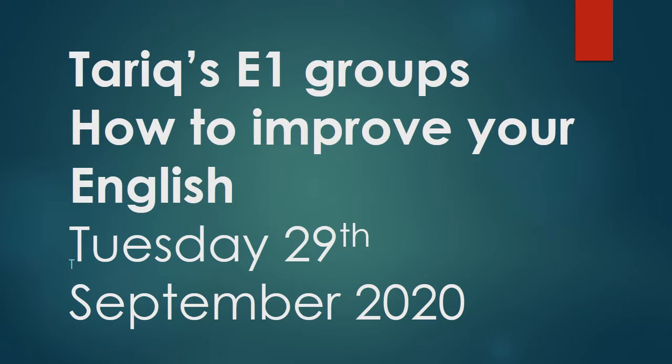Today's date is Tuesday the 29th of September 2020. How to improve your English? This is a question which many students have asked me over the years, and in today's lesson I'm going to give you some tips and things which you can do at home to help improve your English.